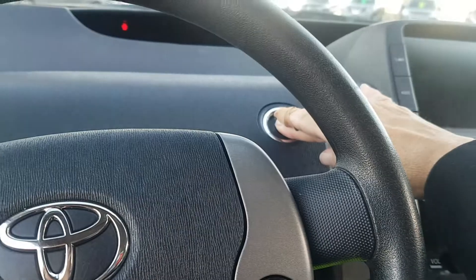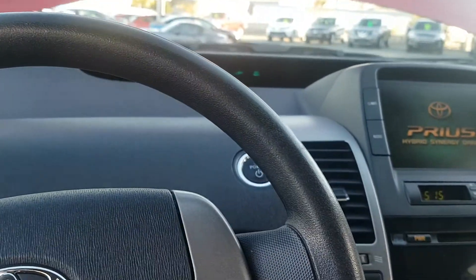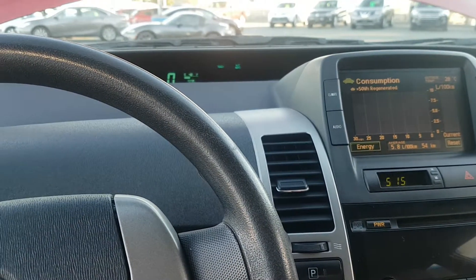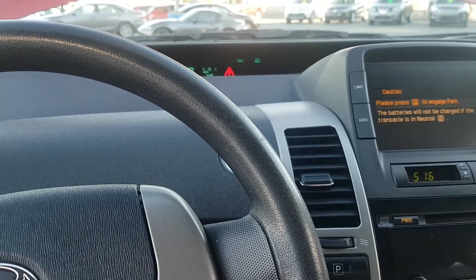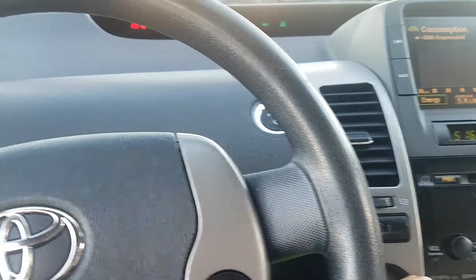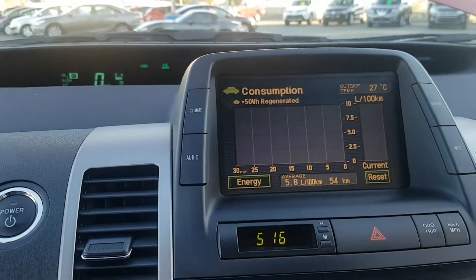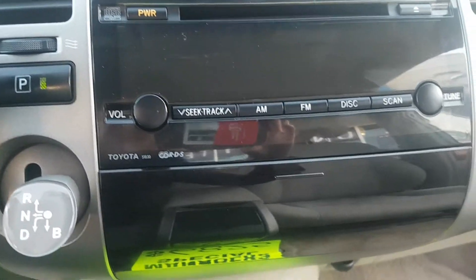Hang on, I shut it off — okay, let's try this again. So that's neutral, and then down for drive, reverse, and then when you want to put it in park you just put it in park. It shows your consumption meter here.